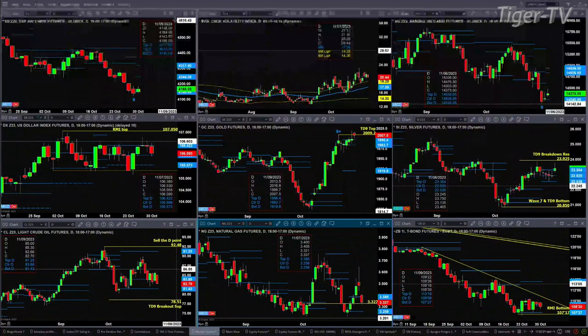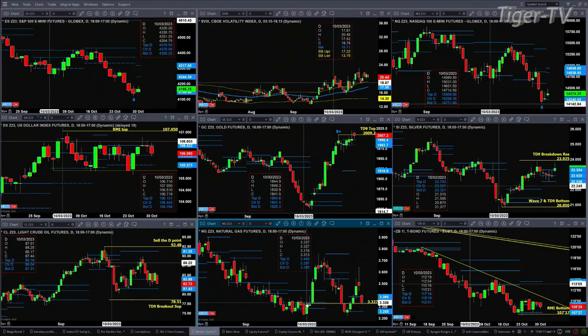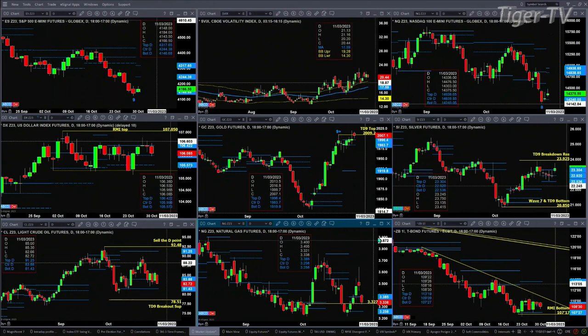Light crude is just in consolidation within its daily profile, with price trading back into its support structure area — that area is between 8143 and 8388. Natural gas is testing the top swing point from October 3rd. We'd like to see this close at day's end above $3.327. If it does that, maybe you've got a test and rejection of that swing low.